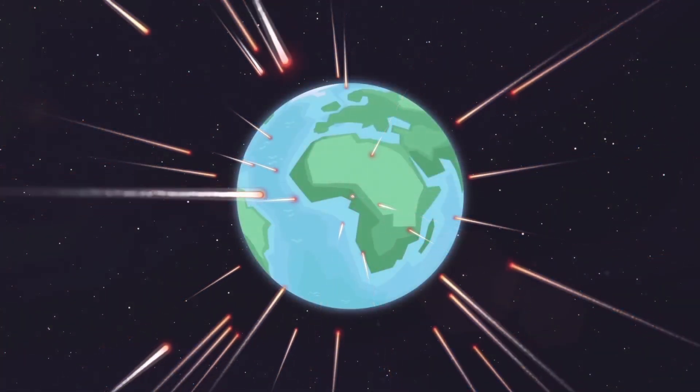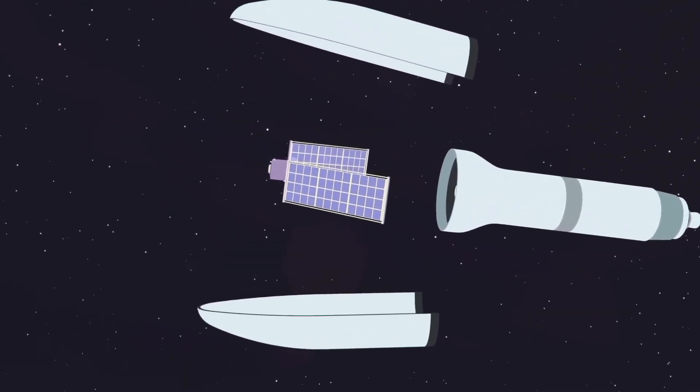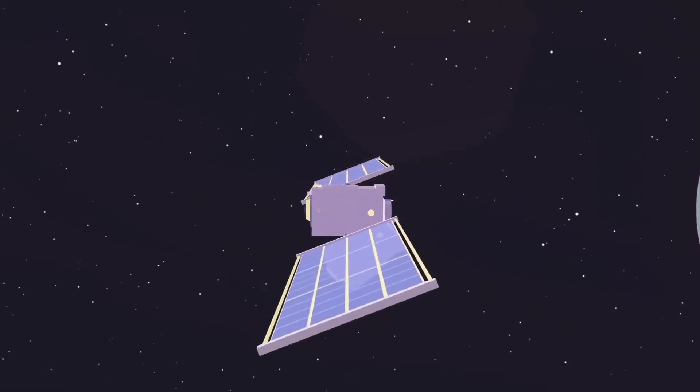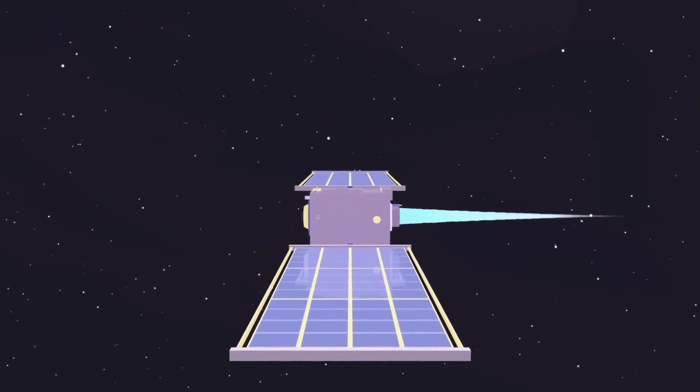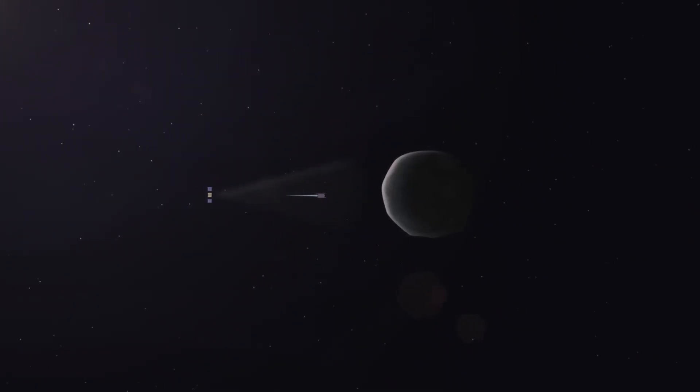Our friends over at Channel Perception just released a cool new video about NASA's plan to stop an asteroid. We thought it was really awesome, so you should go check it out. We think you'll enjoy it.